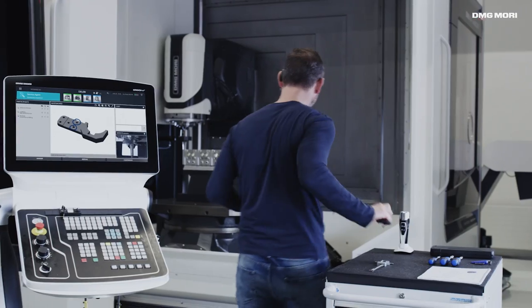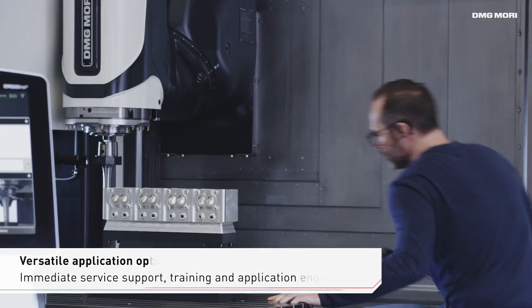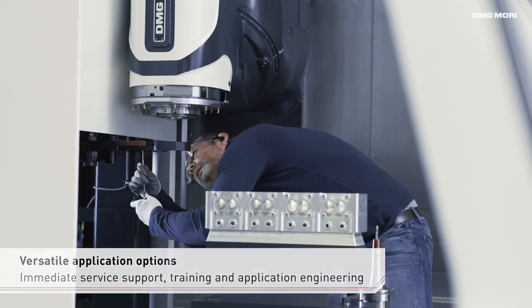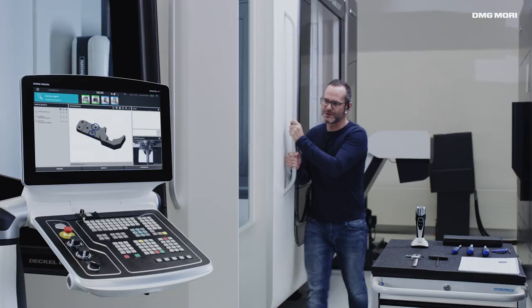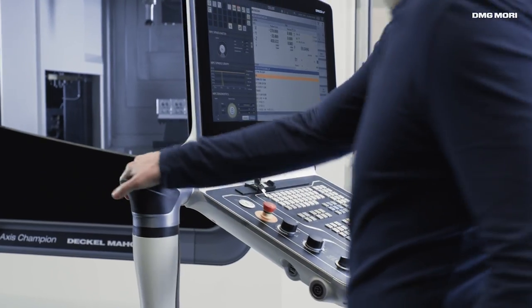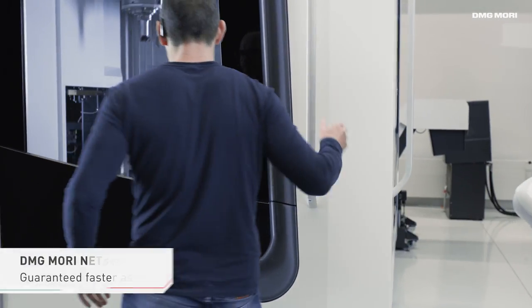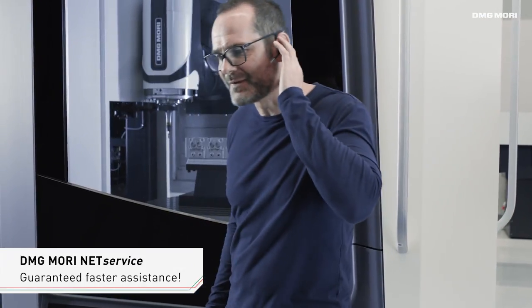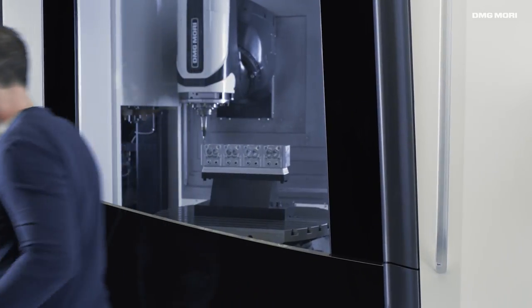DMG Mori NetService reduces your service costs, thanks to a quick elimination of problems. It simplifies your online training courses and offers highly efficient online user support. DMG Mori NetService — your complete package for the most recent generation of remote service.